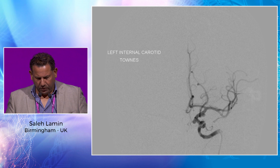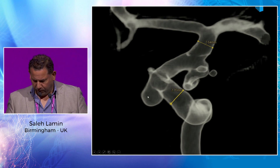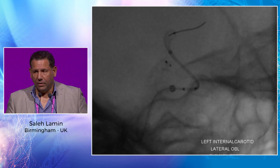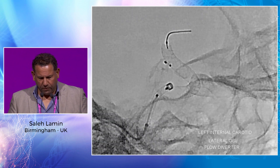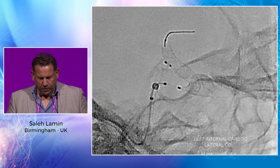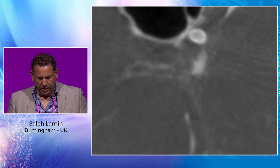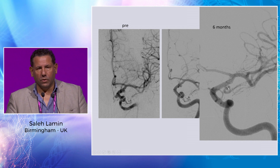This is one of our cases. You can see a small recurrence from a previous WEB device, and there's also a small aneurysm. Both were covered by the device. We used an 8 French Infinity sheath, 5 French CAT, XT27, and a 4x7 device. You can see the deployment and visibility is very good — this is on the old Siemens machine. DNA CT shows full apposition. On follow-up, the aneurysm has disappeared. The other one shows a line of intimal growth between the WEB and the neck that remained open.